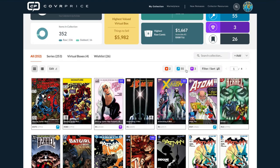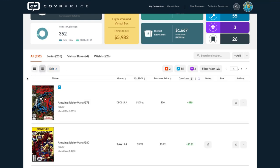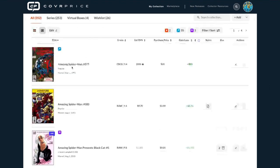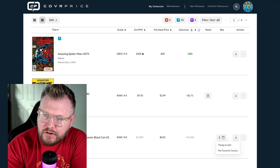Does the All view have notes ability in list view? Yes — we have grid view, which is the standard, and now we've added list view where you can see all your comics in a list. If it's rare, key, or hot, it gets an icon. You can create a note for anything. You can also indicate what virtual box something is in — and one comic can be in multiple boxes.